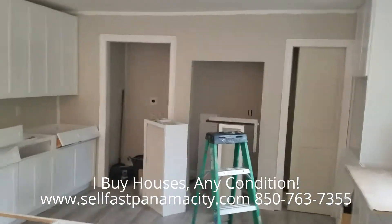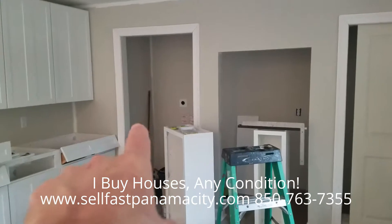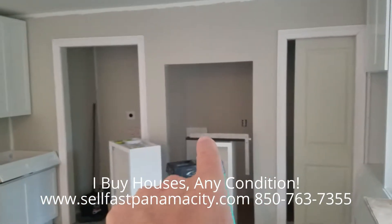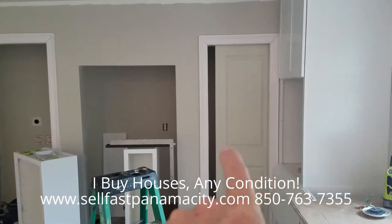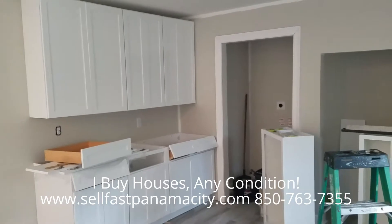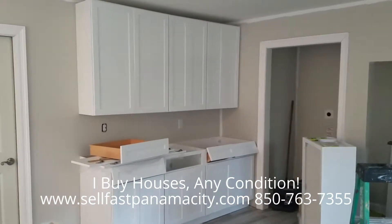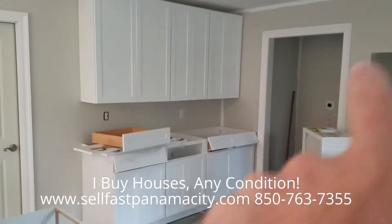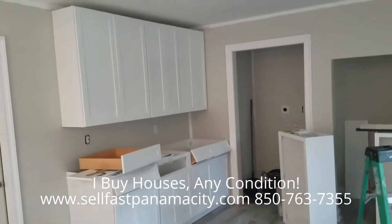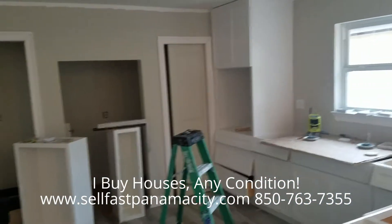You'll have a washer/dryer in there, a recessed area for the fridge, and where the French door is you'll have a pantry. Over here you'll have a lot of cabinetry and a nice folding area for when you're done with laundry. There's a nice cabinet area that you can fold in, and over here we've got another cabinet set up.